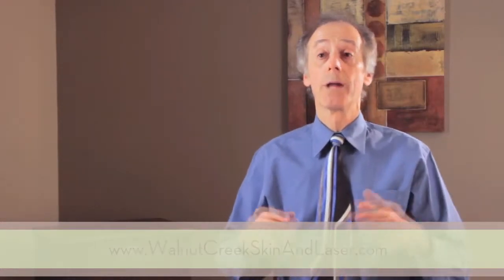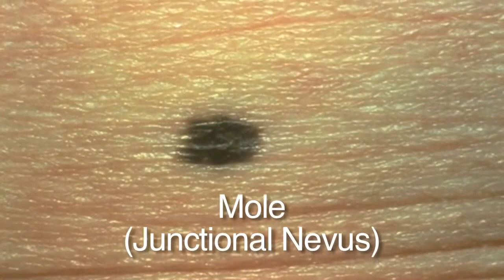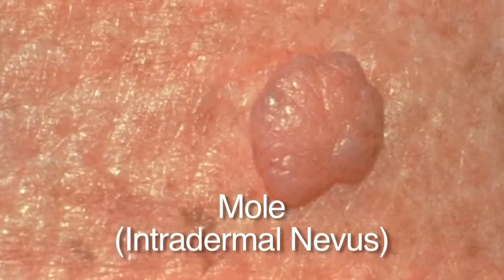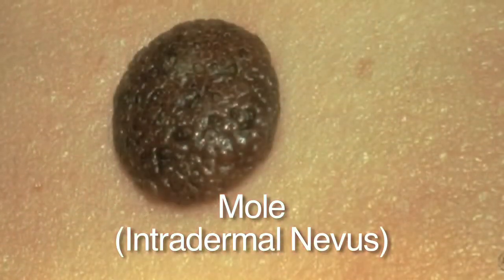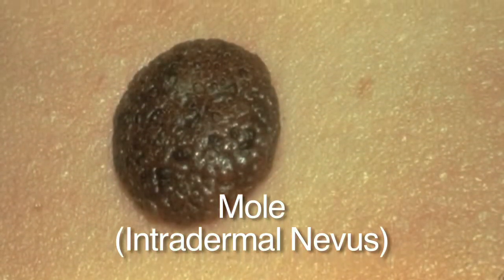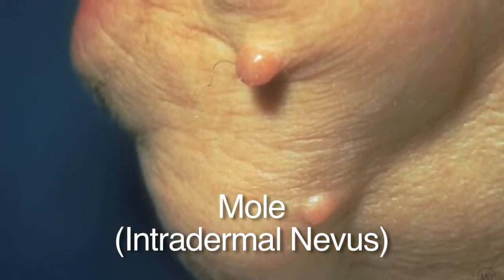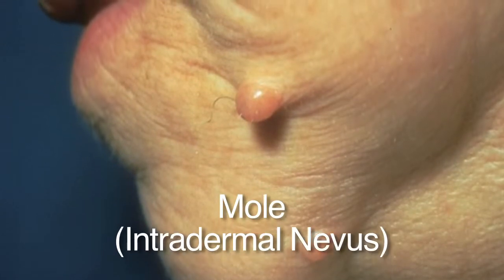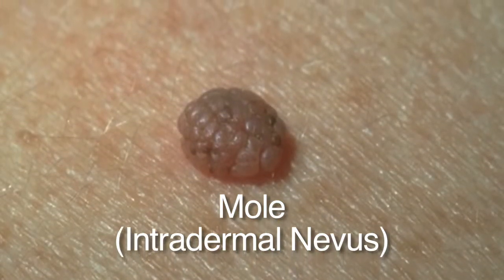Moles are a very common benign growth. Dermatologists call them nevi. Moles start out early in life — they start like a freckle, get bigger over time, get a little raised, and as we get older they usually get more raised, more fleshy, and have a little less pigmentation. Moles will be symmetrical, uniformly colored, and generally smaller than a pencil eraser. They're not itching, not changing, not bleeding.